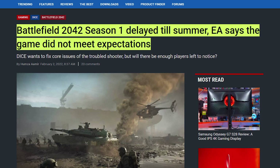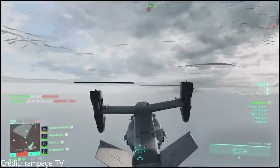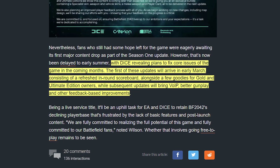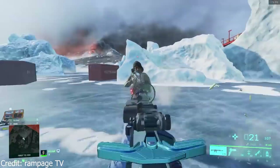Battlefield 2042 has been a disappointment, a topic we've already touched on. Another big issue is that the Season 1 update has been delayed until early summer — or here in South Africa, early winter. This was supposed to be the first major update for the game. It's not all bad news though, as DICE revealed a plan to fix core issues in the upcoming months. The first of these updates will arrive in early March, containing a refresh of the in-game scoreboard, VoIP, and better gunplay with some other feedback-based improvements.